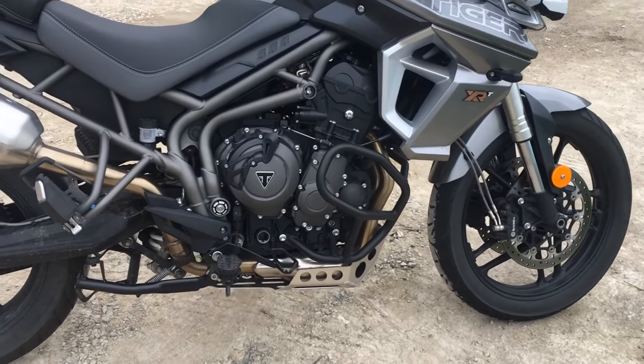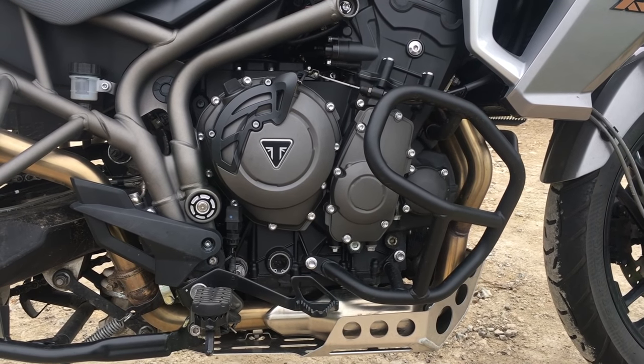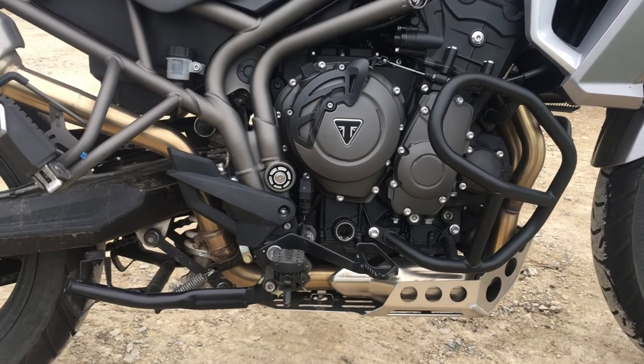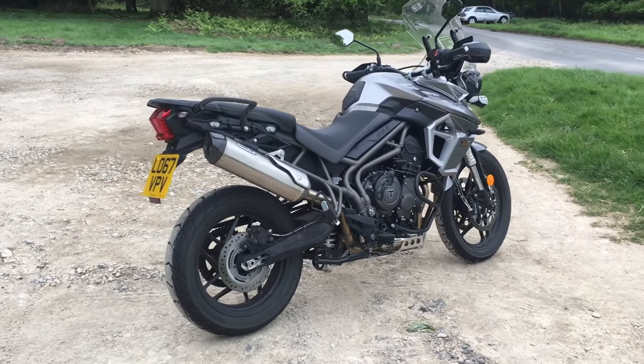So the engine — it's an 800cc triple, effectively a bored and stroked version of the engine that used to be in the Street Triple, but with lots of tweaks. It's got a much shorter first gear now and spins up quicker than before. It puts out 94bhp, which is ample for the mission of this sort of bike, and torque of 79Nm at 8,050rpm.